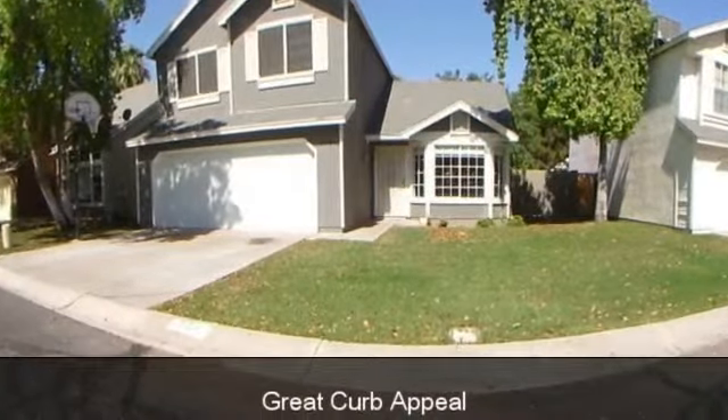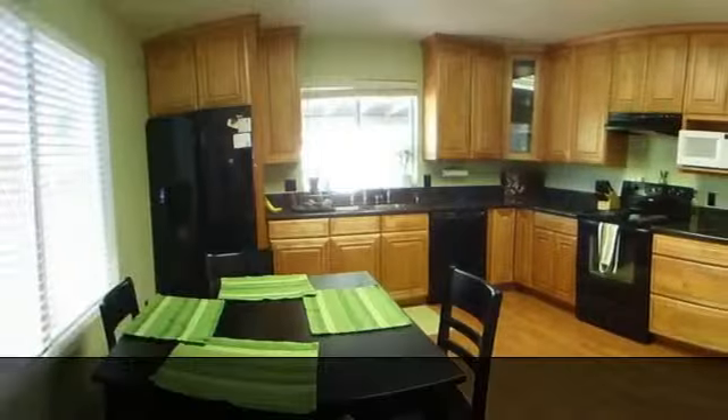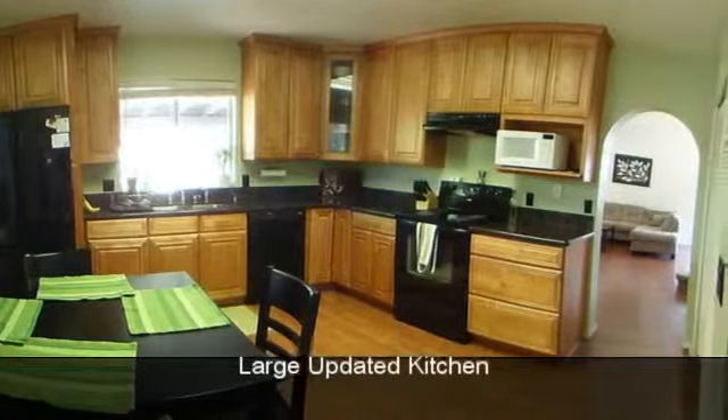Traditional sale. Cooks will love the light and bright remodeled kitchen offering granite countertops, recessed maple cabinets with crown molding, and black appliances.